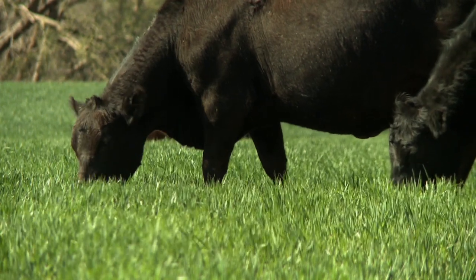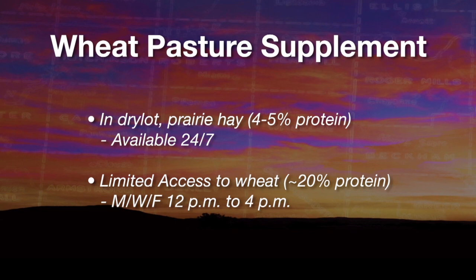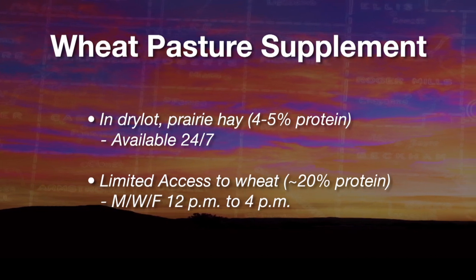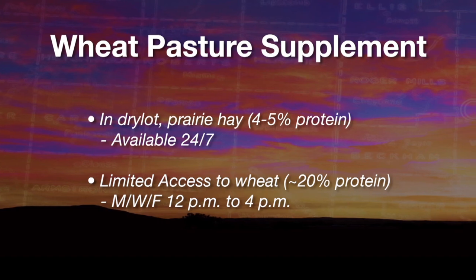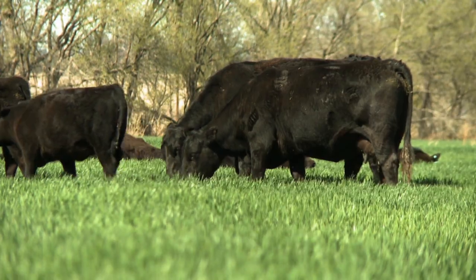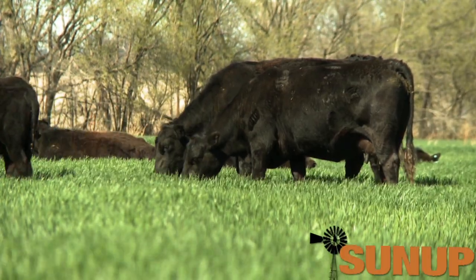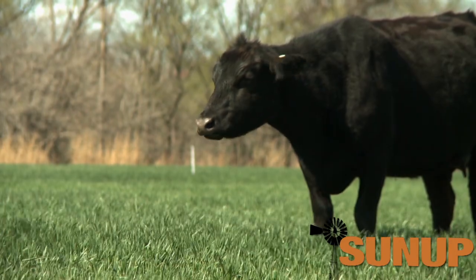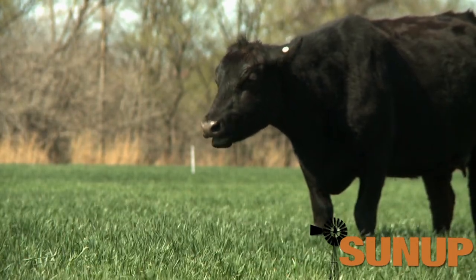They graze the wheat four hours a day, three days a week. The wheat is a really good complement to the low quality prairie hay because it runs about four to five percent protein and the wheat is 20 to 25 percent. We thought that three times a week might meet the protein requirement and supply some additional energy supplementation as well.